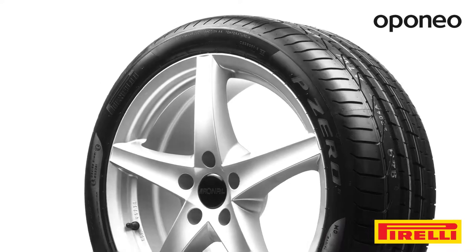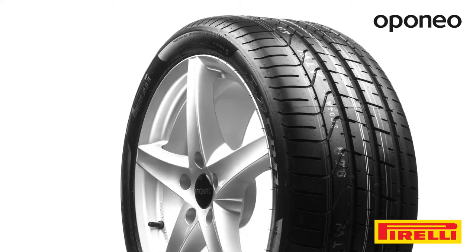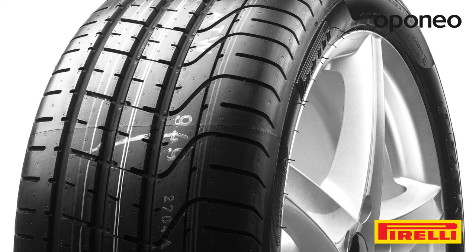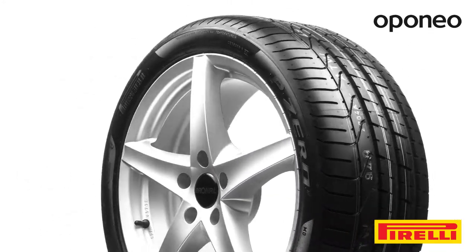Pirelli P-Zero is a premium class summer tire designed for sport model passenger cars. Pirelli tires are manufactured according to modern technology delivered by one of the biggest tire companies. If you are looking for a tire offering perfect grip in summertime, choose this model.